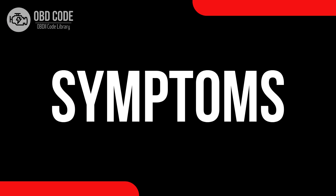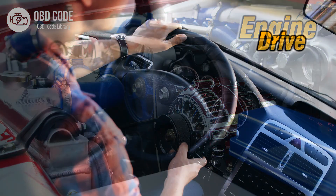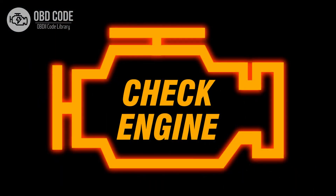Code symptoms P0048: 1. Reduced engine performance. 2. Lack of power during acceleration. 3. Illuminated check engine or service engine soon light on the dashboard.